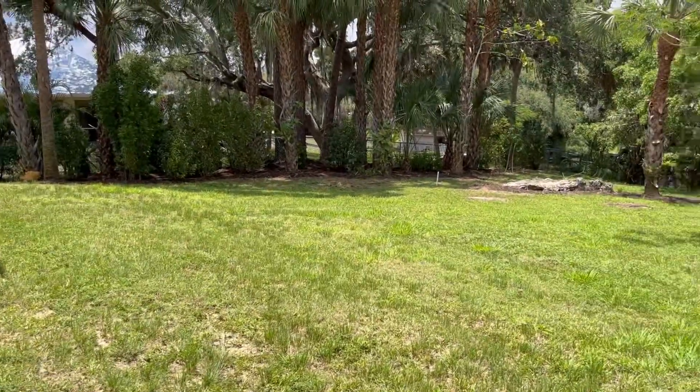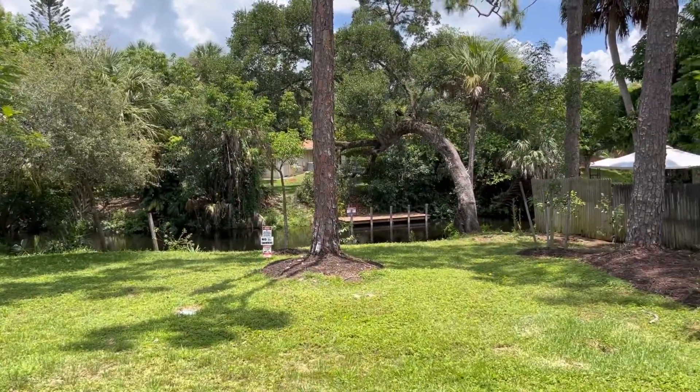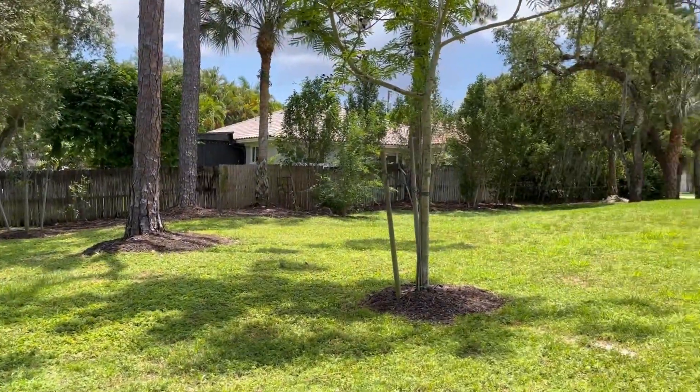I'm extremely impressed with this home. It's built on a huge lot with tons of room back here. Great covered patio, and the fact that it's waterfront on the Imperial River — icing on the cake. Now let's walk inside and check out the interior of this home.